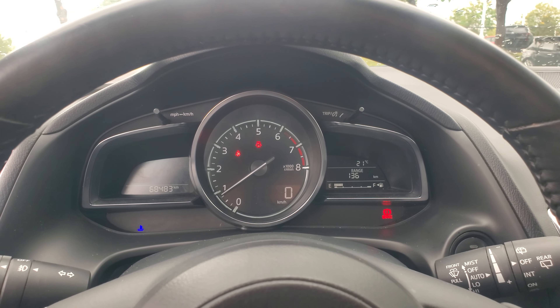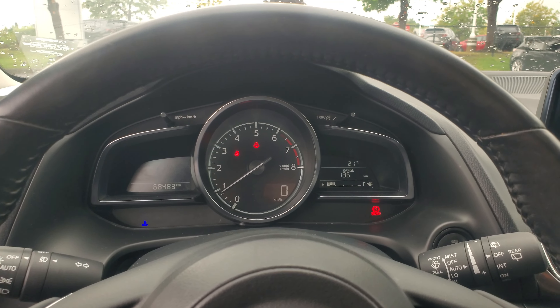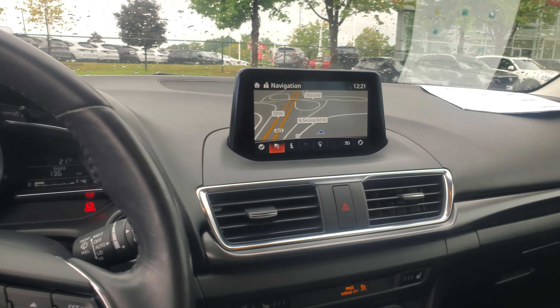Those lights are normal — that's your parking brake, door, seat belt, and engine; it just got turned on. The blue light is the engine start indicator. It's got built-in navigation and USB charging.